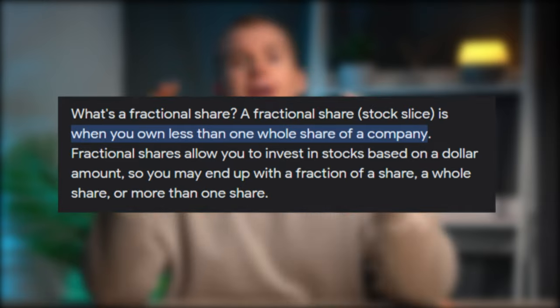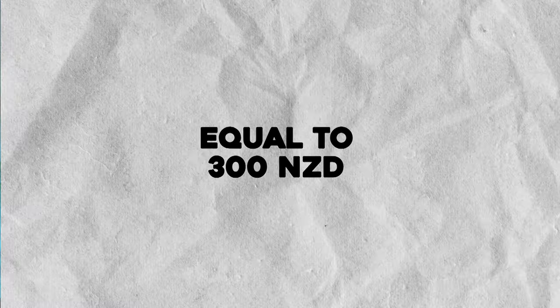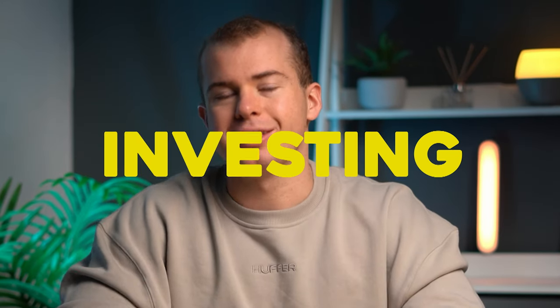Firstly, Sharesies lets you buy fractional shares of a company, meaning that you don't have to buy one whole share of a business to start investing. If you look at a company like Apple, which is valued at $170 USD — that's almost $300 NZD — a lot of people don't want to start investing that much money, and it can put them off because they think they have to buy an entire share of that business.